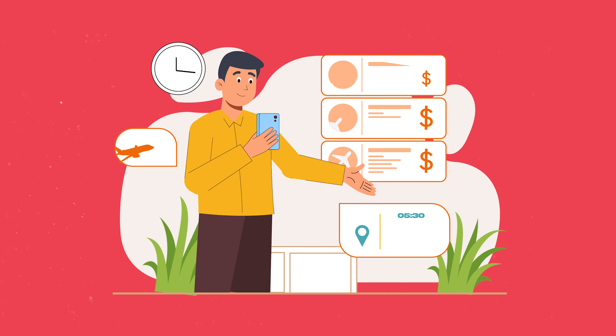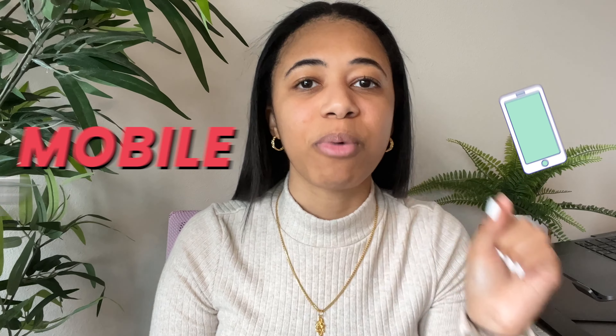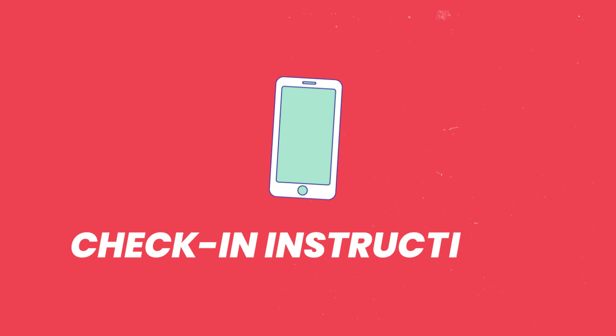Secret number one. A lot of times when people travel, one of the biggest complaints is that the check-in instructions are so confusing and finding the property is hard. There is actually a little known secret that can only be found on the mobile app, and that is called check-in instructions.